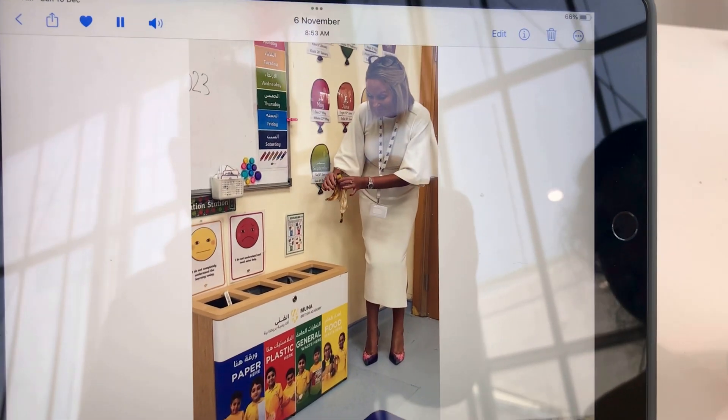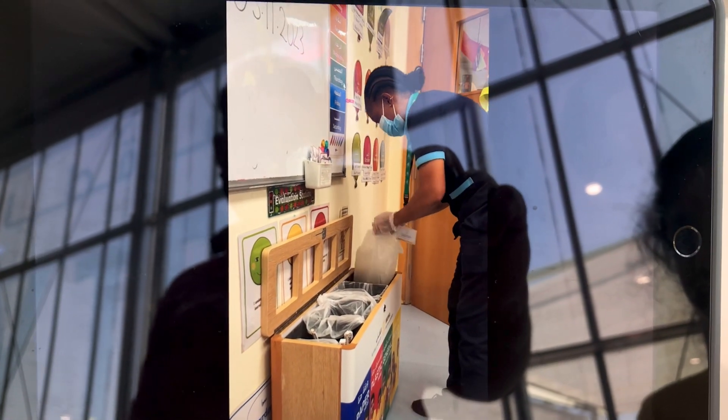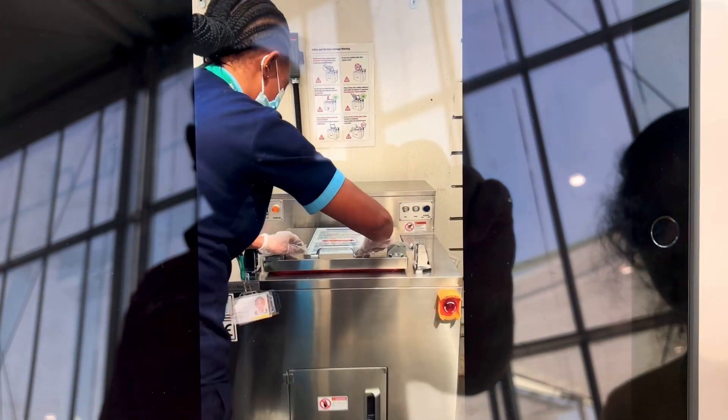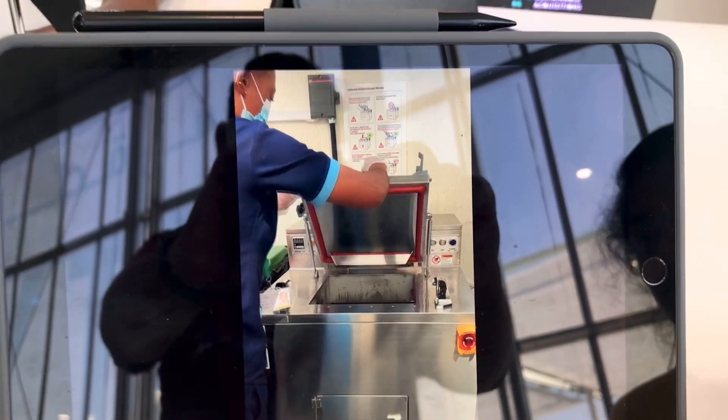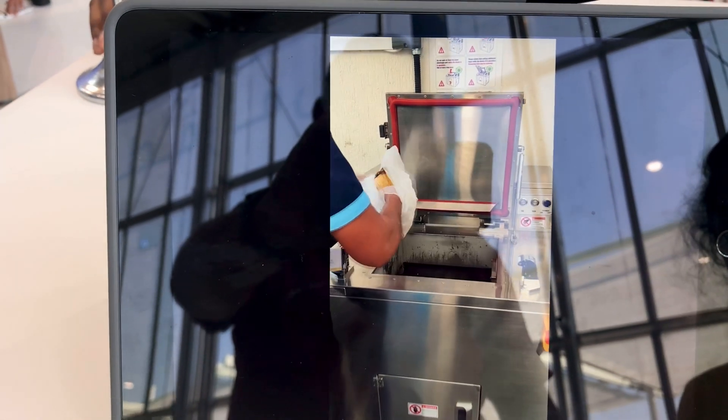New recycling bins have been placed in each class. Children have been trained in how to use them. Cleaning staff empty them twice a day and put all the food waste into the dehydrator.